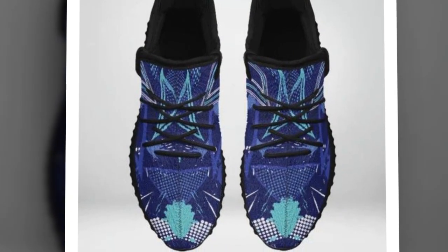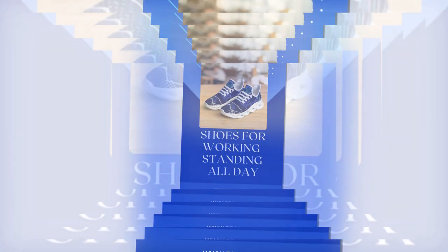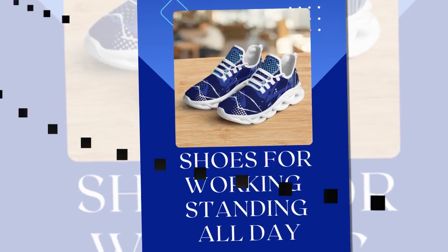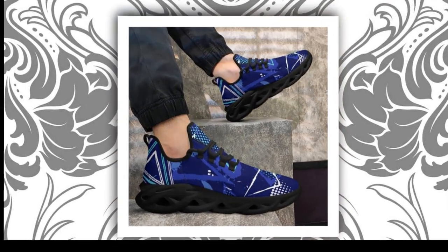And guess what? You don't need to empty your wallet to own these trend-setting designs. From office breaks to weekend adventures, these sneakers seamlessly blend comfort and style. Lightweight, breathable, and fashion-forward, they're made for people who hustle just like you.